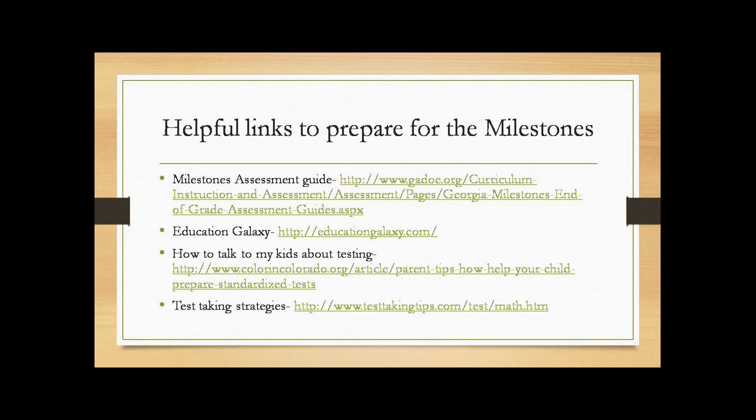I've included some helpful links to help you prepare for the milestones. The top link is a milestones assessment guide — it will give you an idea of problems that you might see in all subject areas. I've also included an Education Galaxy link; your students have been working in this program to get ready for all areas.